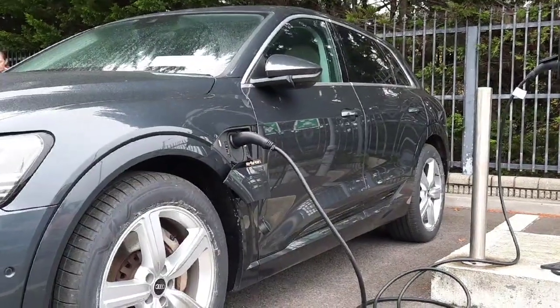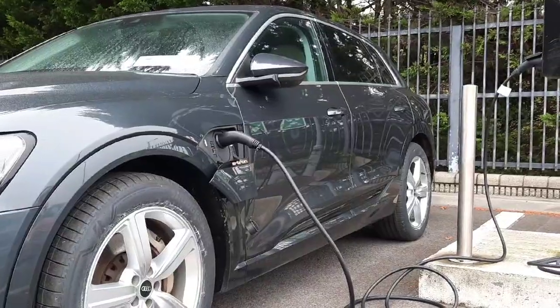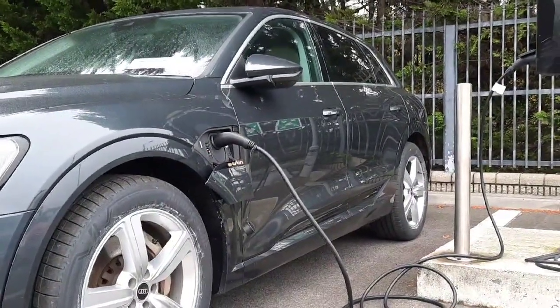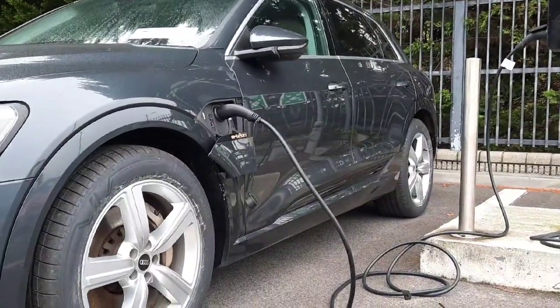Here on the side of the vehicle you'll notice chrome detailing around the side windows of the car. You also have privacy glass in the rear passenger and rear window of the vehicle, and you have your two charging points on the wings of the vehicle.